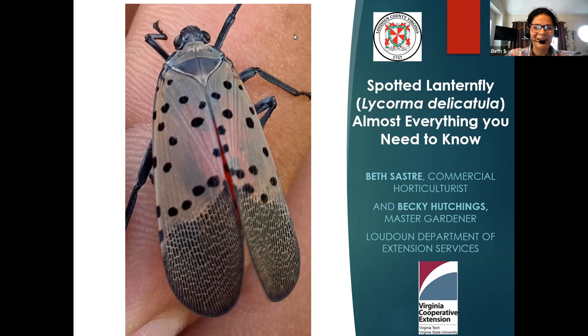I will say Becky is the expert on spotted lanternfly because she's always keeping me informed — 'Hey Beth, do you hear that? Do you see this?' And I say, 'Tell me more, Becky.' But I work with all the farmers here in Loudoun County, and therefore I started the awareness campaign for spotted lanternfly.